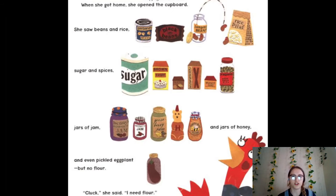When she got home, she opened the cupboard. She saw beans and rice, sugar and spices, jars of jam and jars of honey — that sounds good — and even pickled eggplant. But no flour! "Cluck!" she said. "I need flour!" Oh no, she's got to go back to the store to get the flour to make the dough. Remember, dough is what we use to make the crust of the pizza.